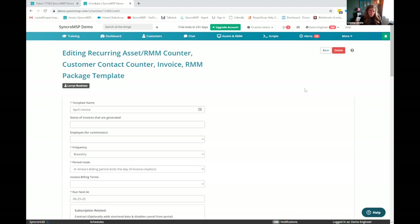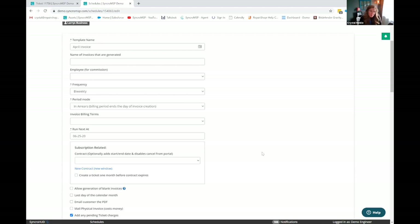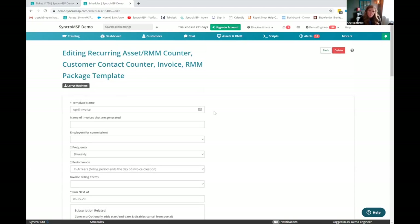The last thing worth mentioning on invoicing is that we do have integrations with payment processors. If you have an integration, you have the option to automatically charge a card on file. I'm a Stripe user — I saw that was in the list. Exactly — and you could just have it charge automatically. If it failed, there's even an option to recharge it.